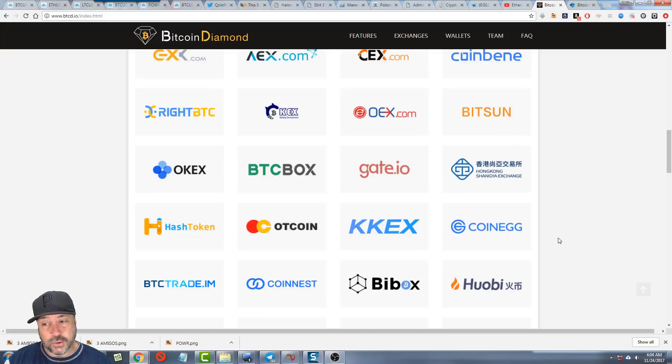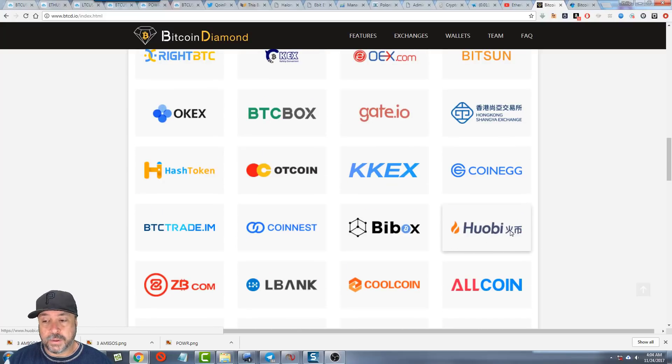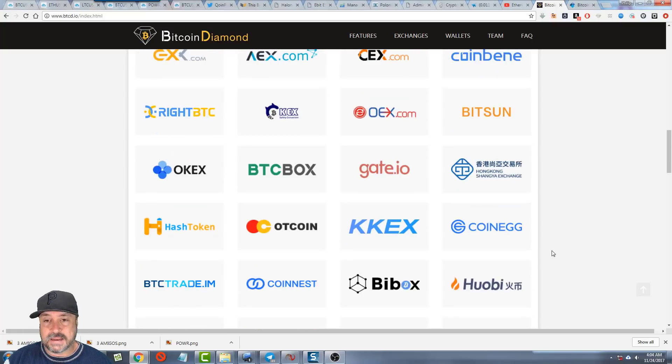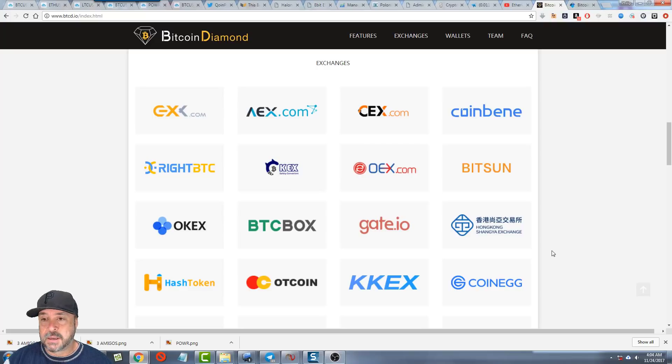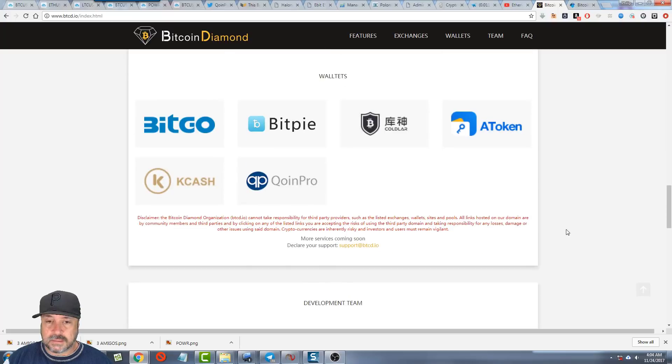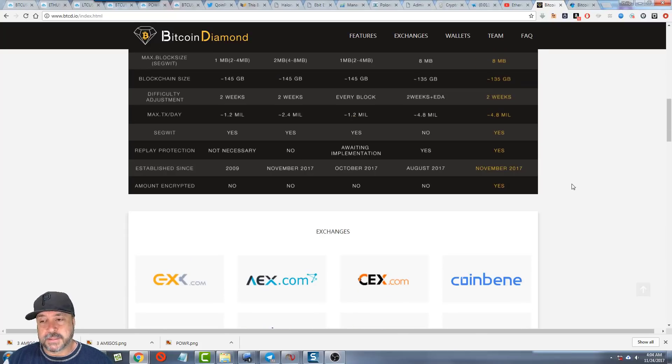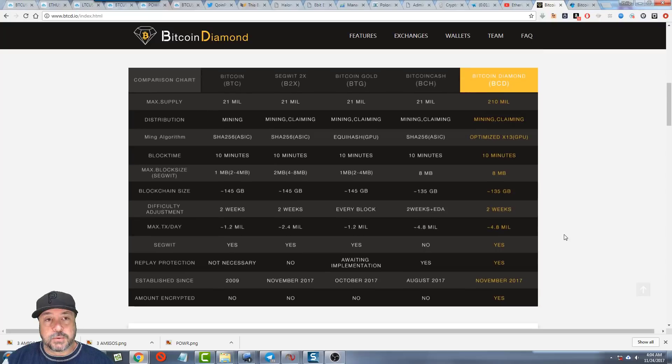They're also going to support encrypted transactions, which is coming to Bitcoin and Litecoin as well. These are the exchanges that will support it — I've heard of Huobi, but the others aren't really well known in the U.S. Some wallets will be supporting it right off the bat. I haven't heard that hardware wallets like Trezor or Ledger are supporting it yet, but with replay protection in place, it makes it more likely they will.